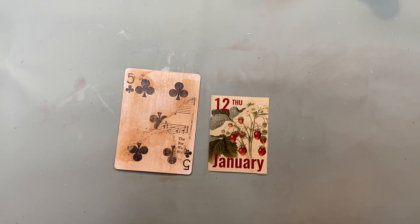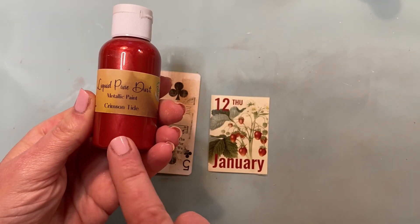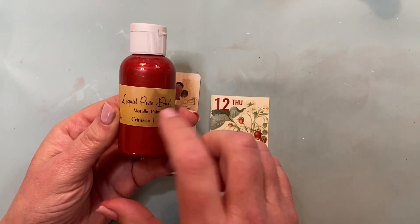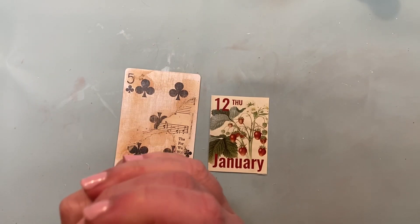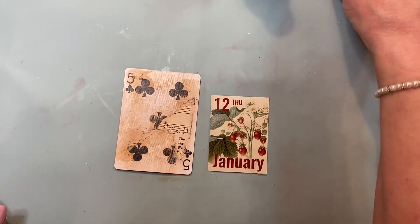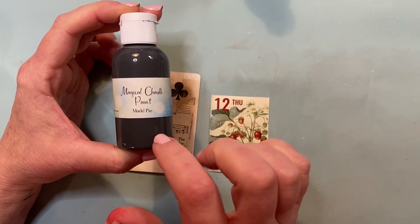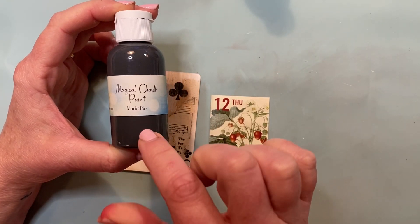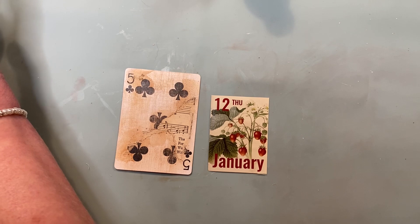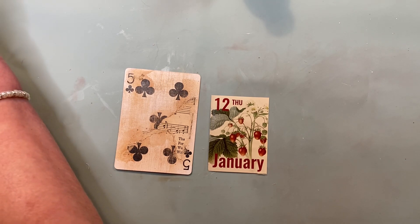We've got some deep reds again. I think I want to try my liquid pixie dust in Crimson Tide — I'll have links in the description for these products. My favorite paint, these metallics are out of this world beautiful. I'm just going to mix a little bit of the Crimson Tide, and to make it just a bit deeper I'm experimenting — I want to add just the tiniest amount of Mud Pie magical chalk paint to see what happens, like one drop.